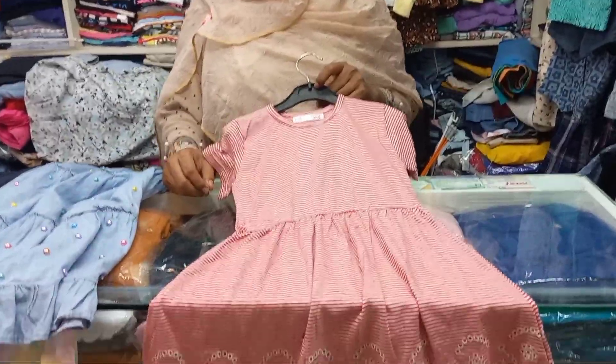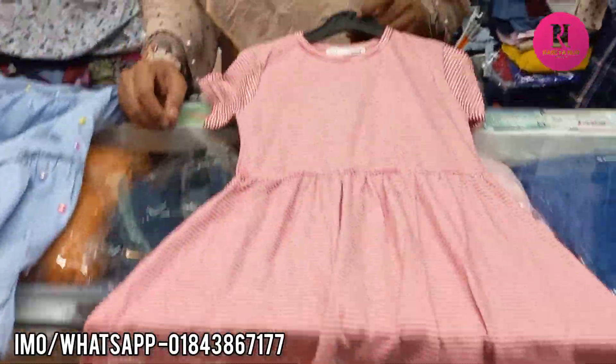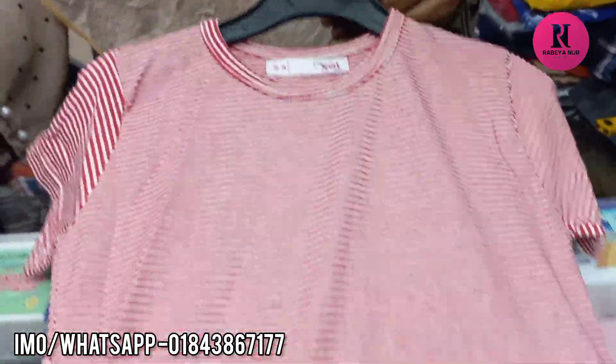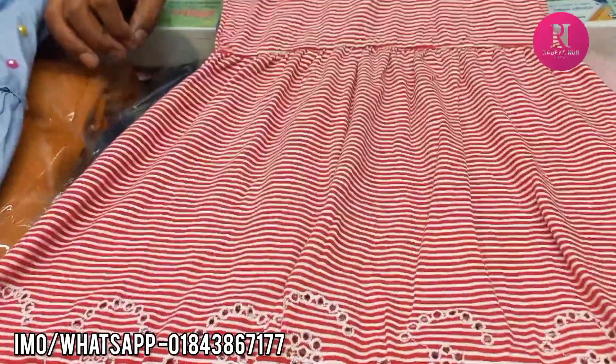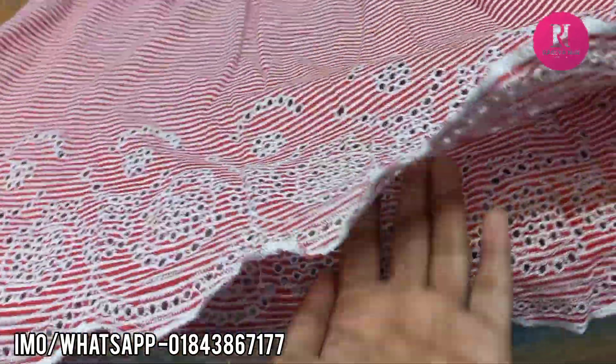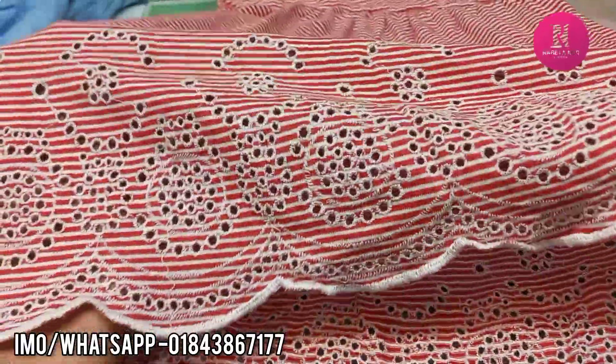Hello everyone, welcome to my friends. You can see that I'm going to get a photo of the phone. I'm going to come to the phone and see the phone number. How did you get this phone number? I have to make a look at this.